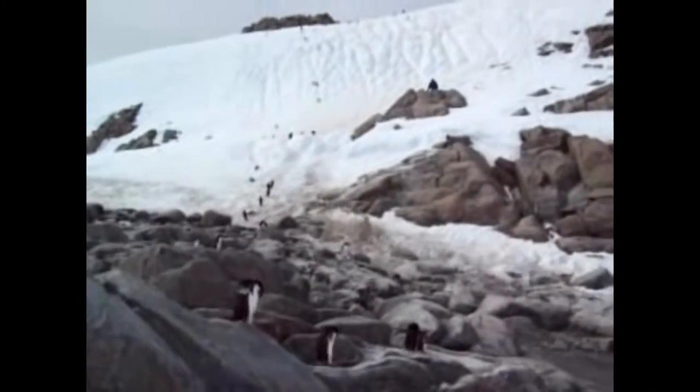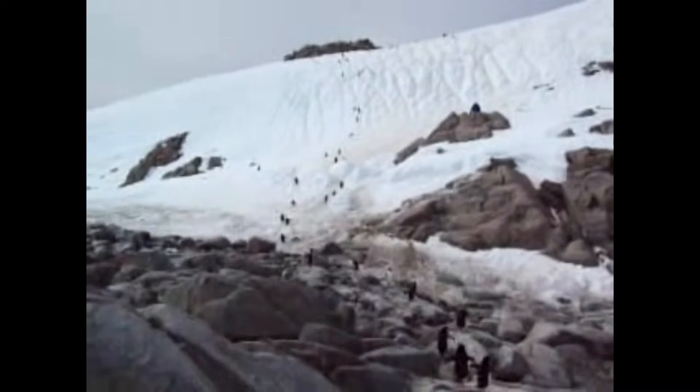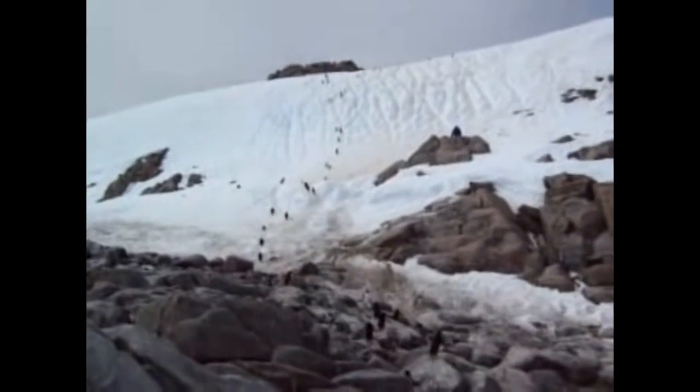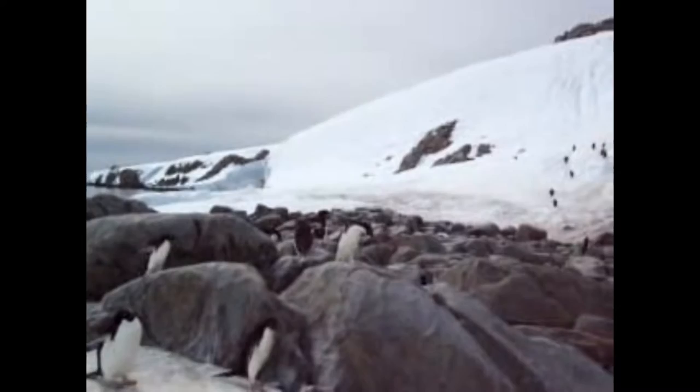Despite these cold and harsh climates, many different animals and even people call the polar regions home. There are no permanent human residents in Antarctica, although thousands of scientists do visit every year. Antarctica is home to several marine animals including penguins, seals, sea lions, and whales. The emperor penguin can only be found in Antarctica, uniquely adapted to survive with two layers of feathers, a good reserve of fat, and smaller beaks and flippers than other penguins.